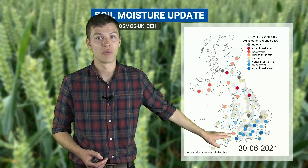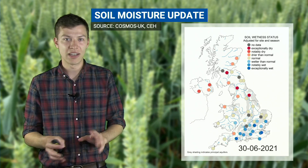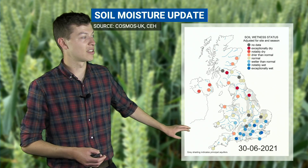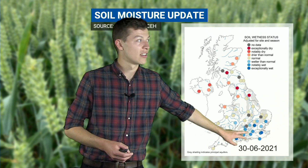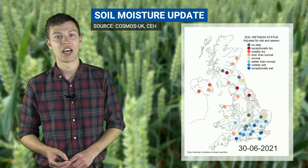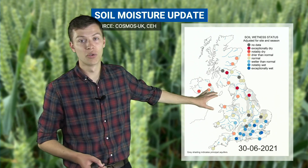Further south there's been a lot of heavy rainfall around for the last couple of weeks. It came on the back of an initially dry June but then things turned a lot more unsettled as we moved into the second half of the month. These blue colours here show the soil is much wetter than normal, some stations recording soils exceptionally wetter than normal for the time of year. So a real contrast between the north where things are drier and the south where a lot of wet weather has had an impact on soil moisture.